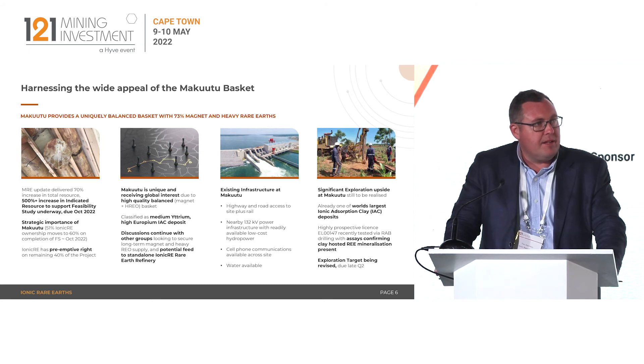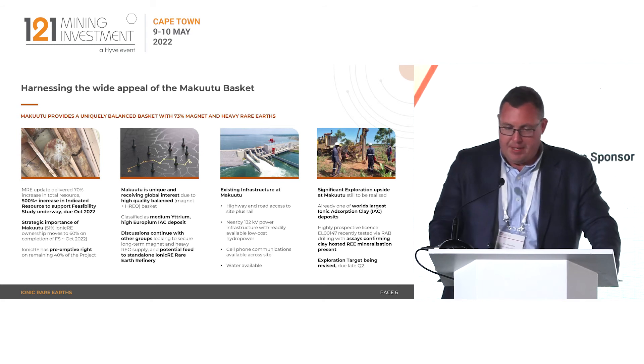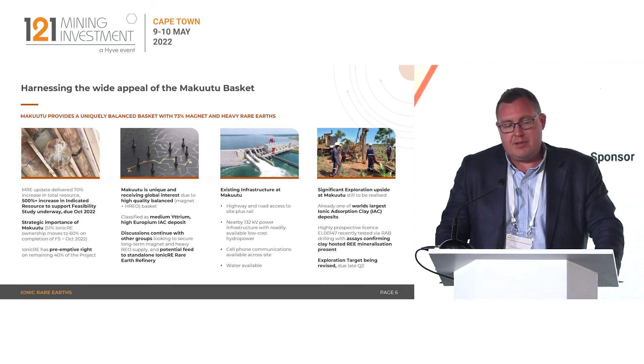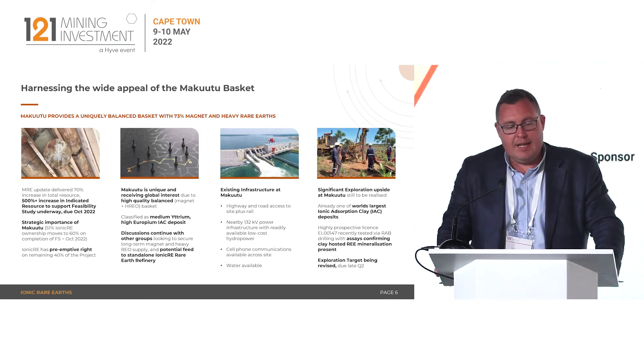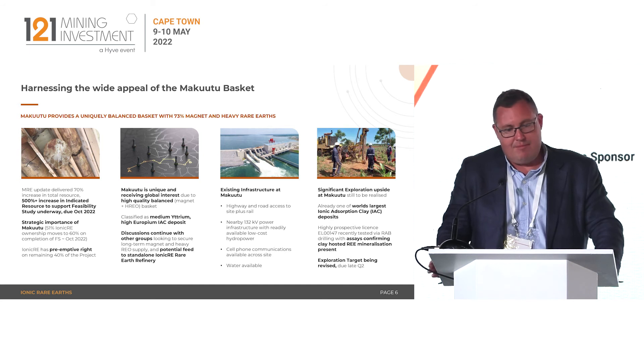The basket is a very unique product, with appeal across a number of applications — EVs, renewable energy, communications, military and defence — and we have attracted a lot of interest in getting access to it. As an ionic absorption clay, it is a medium yttrium, high europium classification, which is similar to some Chinese assets but very rare to find outside of Southeast Asia.